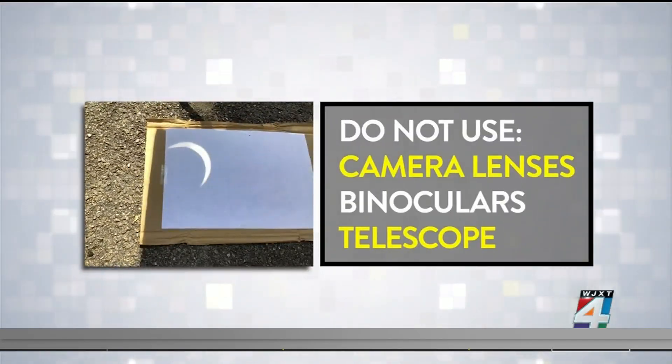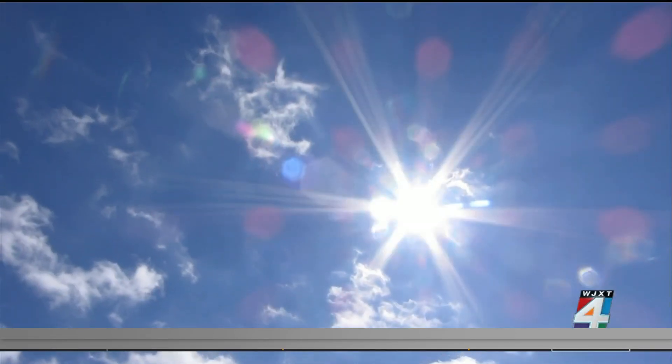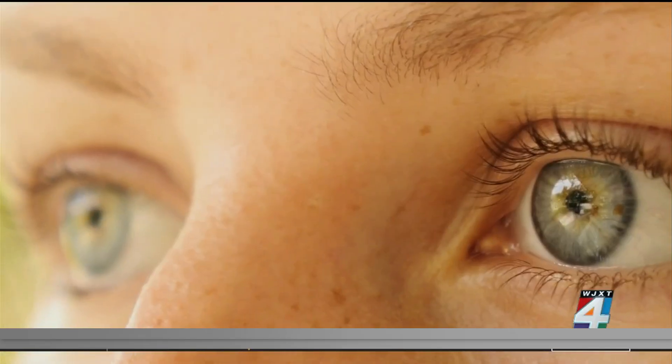Do not use camera lenses, binoculars, or a telescope with solar viewers. The solar rays can burn through the filter and cause serious eye injuries.